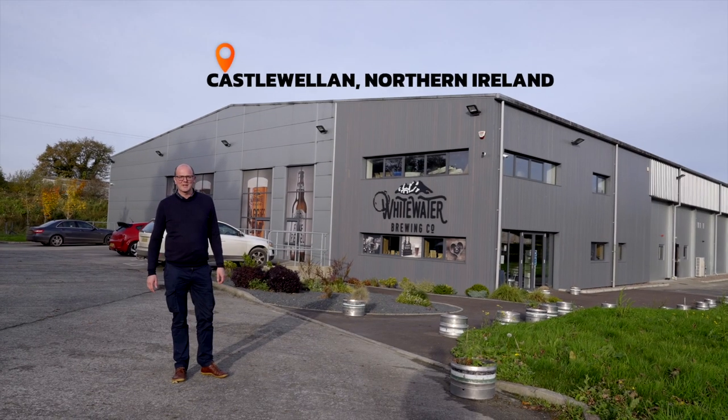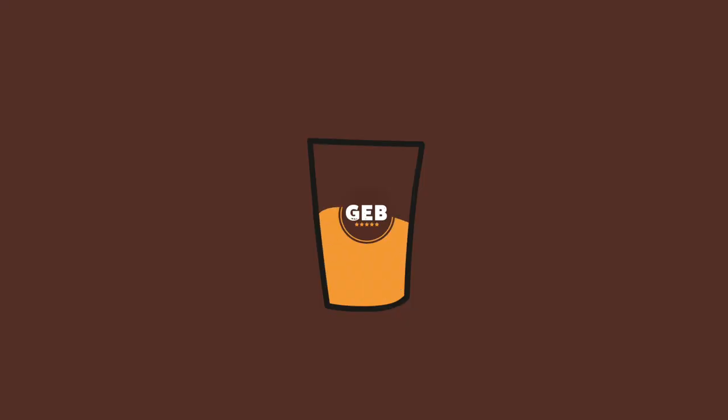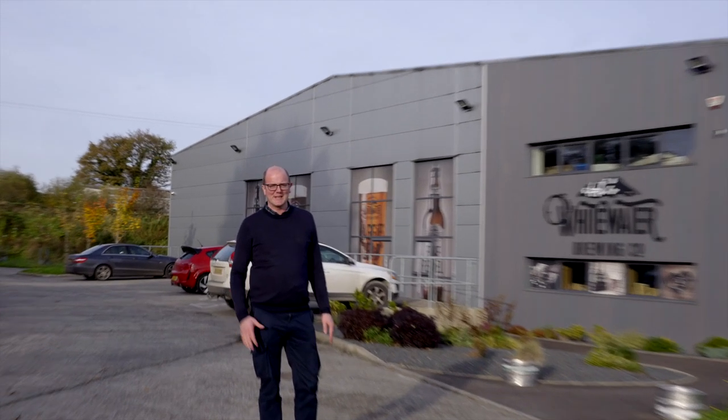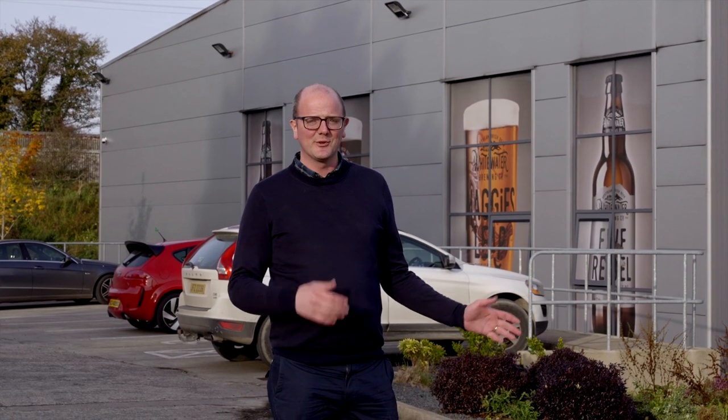Hi everyone, welcome back to the Get A Breed channel. Today we are at Whitewater Brewery in Castle Welland, probably the largest brewery in the north of Ireland, with husband and wife team Bernard and Kerry. We want to take you inside, show you around the brewery, get to know a little bit about the brand, and see what they do behind the walls of this beautiful building.